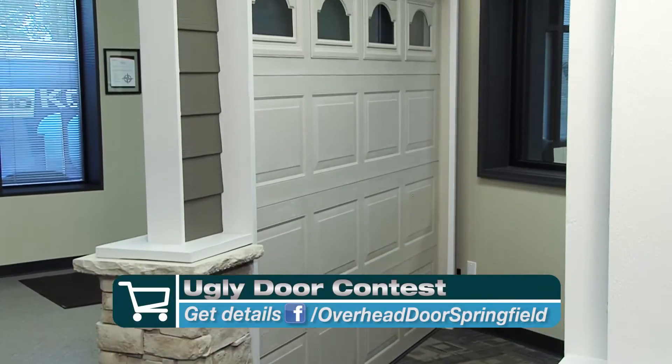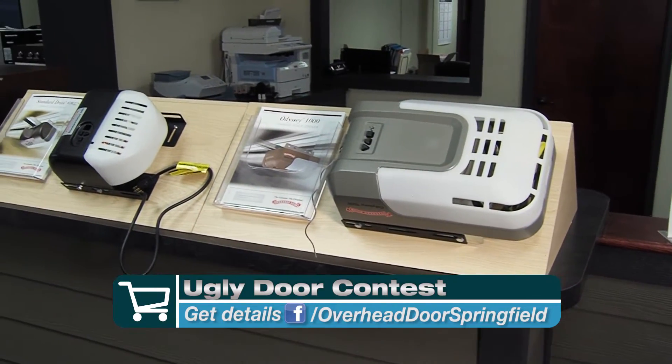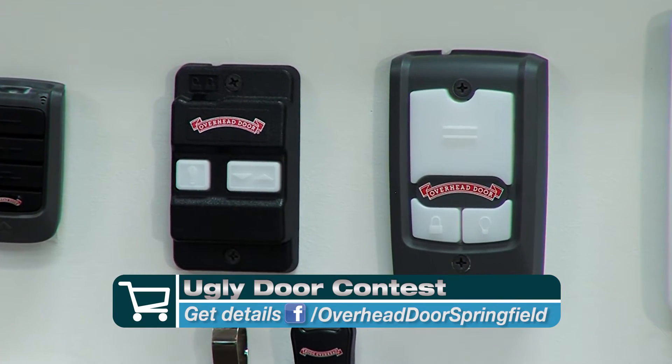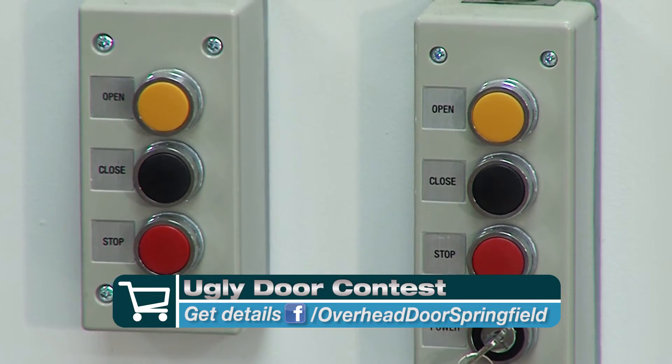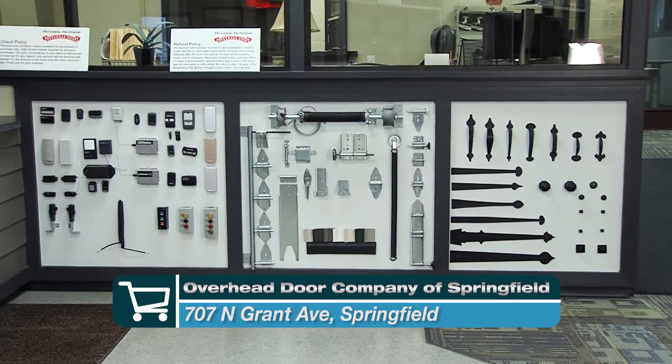You mentioned your Facebook a little bit earlier. You've got a contest that's going to be going on and people need to get to your Facebook site. Yes, we're doing an ugliest door contest. We're going to give away a new garage door and an opener for the customer that has the ugliest garage door, voted on. They can go to Facebook, find Overhead Door Springfield, upload their picture, and have family and friends vote on it. They can go to our website or Color 10's website and find a link to that as well.